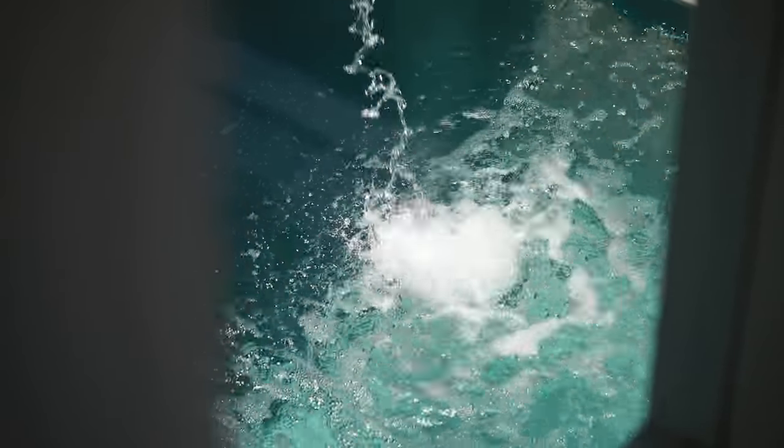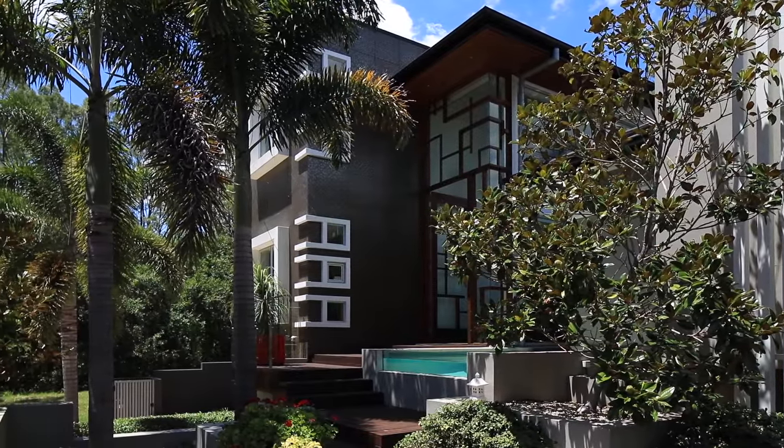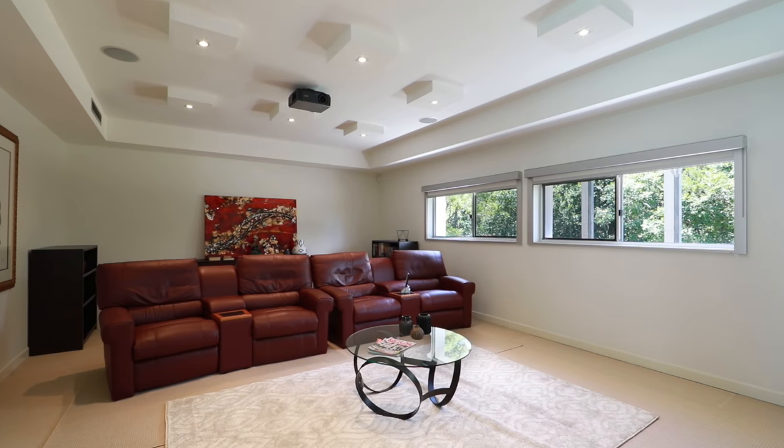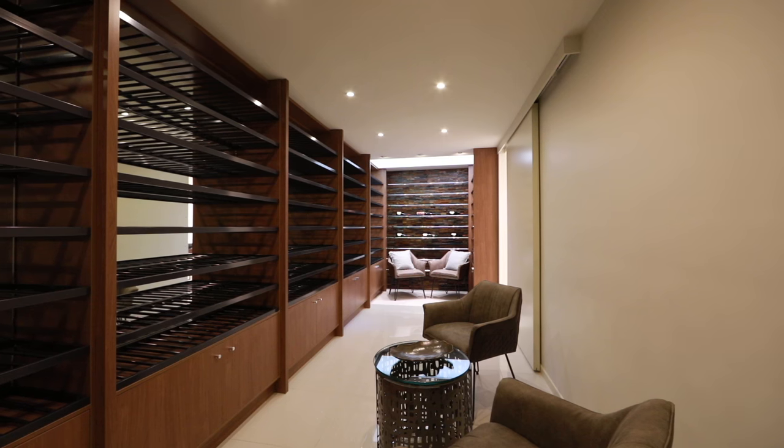Created by eight-time HIA award winner TAK Group and designed by Project Designs Architects, this home even boasts a two and a half thousand bottle wine cellar complete with a glass viewing roof.